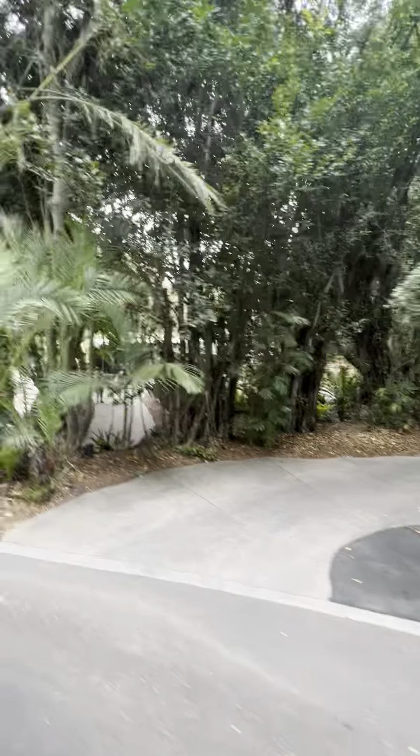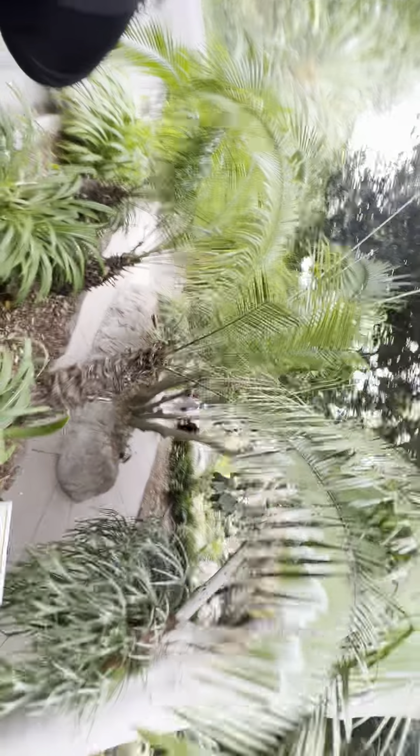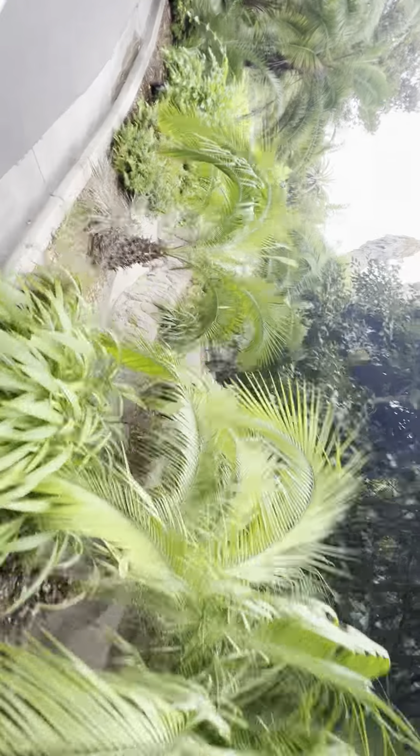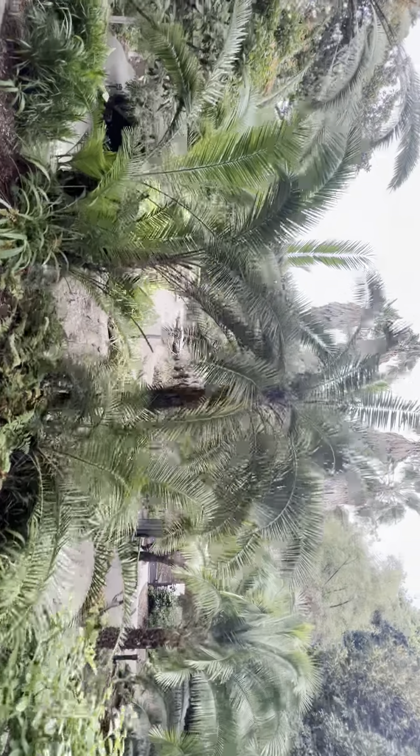It's a cloudy day for a little bit, and that's actually a really good thing. Here in sunny San Diego, the animals are used to the sunshine, so when clouds come by you start to see some really interesting animal behaviors.